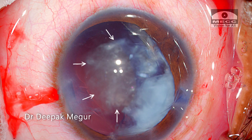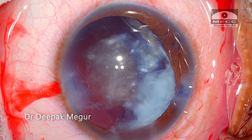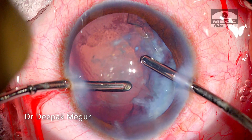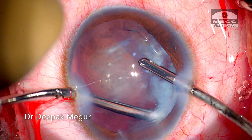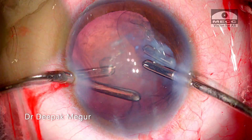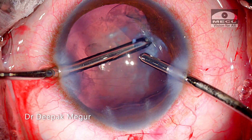I'm seeing a thick plaque on the posterior capsule and it's exactly in the visual axis. It is quite dense and I thought I need to deal with it now. Yag-ing it later would be one option, but it was quite thick, so I decided to try to remove it now — but before doing that, I have to remove the remaining cortex.